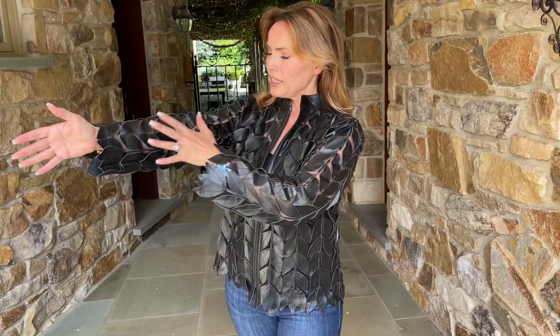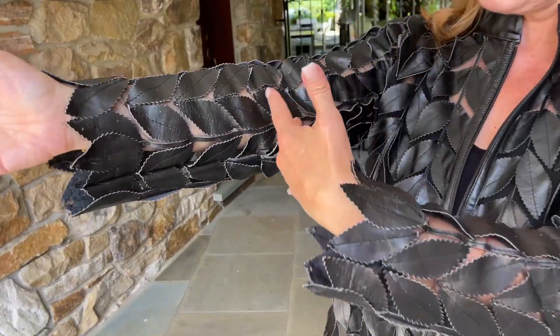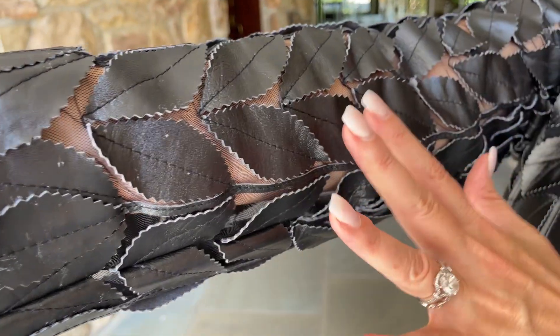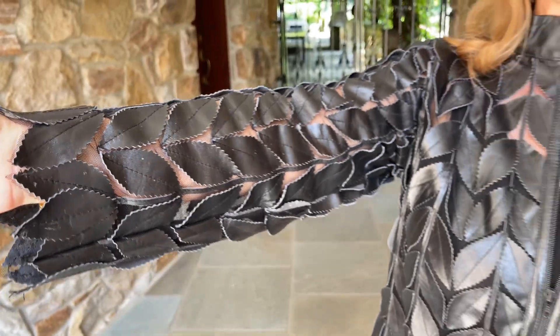I love that we have this in small to 3X. It's a beautiful jacket — black leather with leaves on the mesh, so it just is gorgeous on. You see a little bit of skin, not too much. This is really cool, really fresh. You can go super confident casual with this.